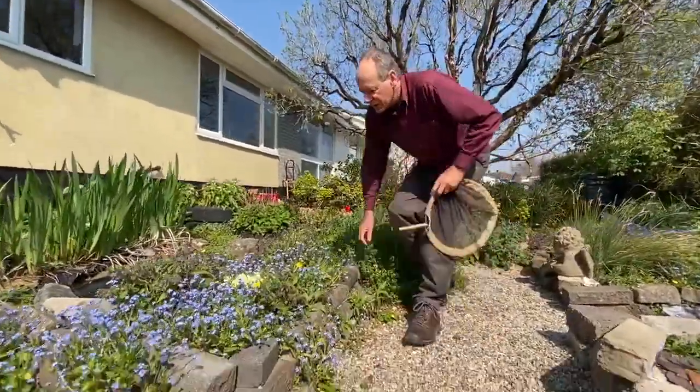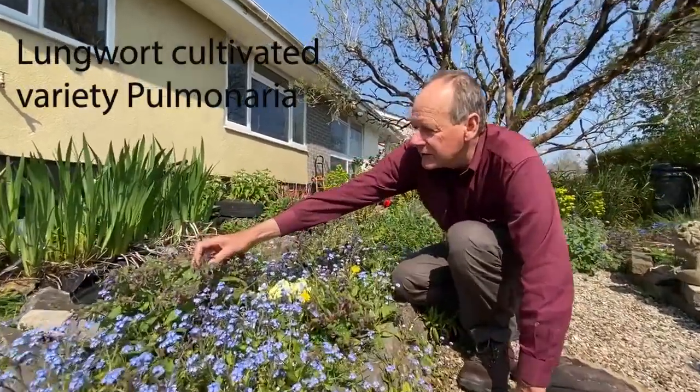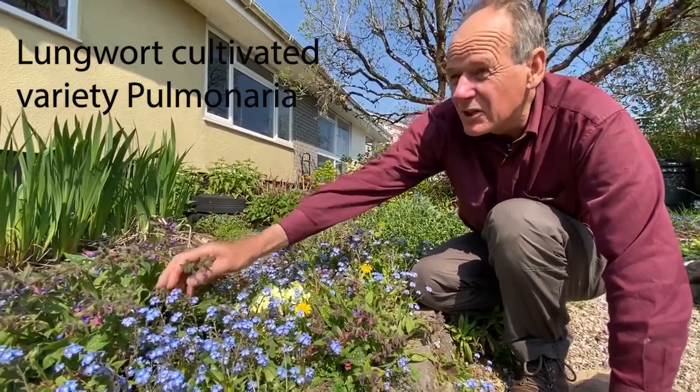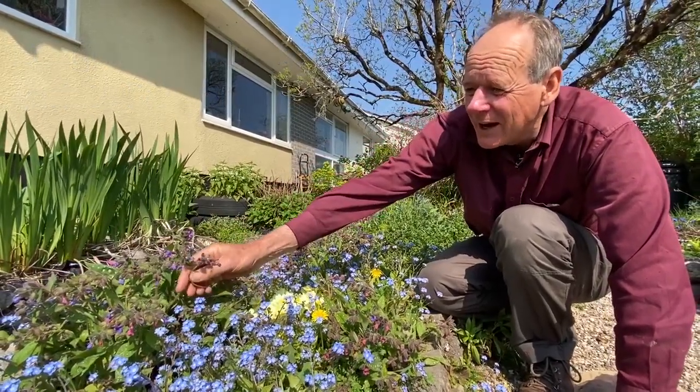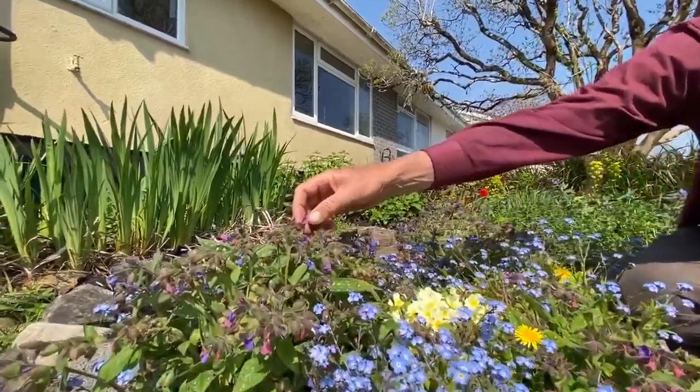We've got loads of flowers in the garden and one of the flowers they really love is lungwort. If you grow lungwort in your garden, these are quite common bees, certainly in southern England. They love this stuff — it has these little spotty leaves and blue and purple flowers.